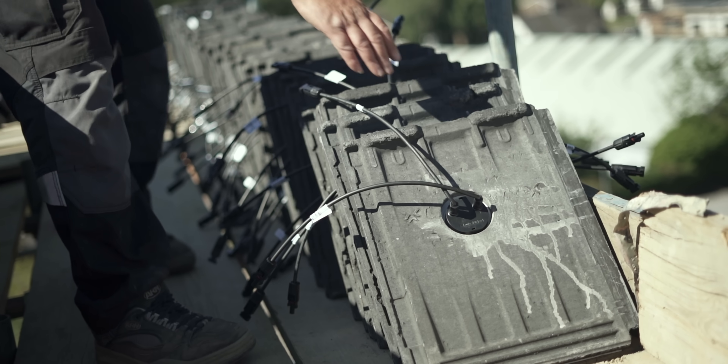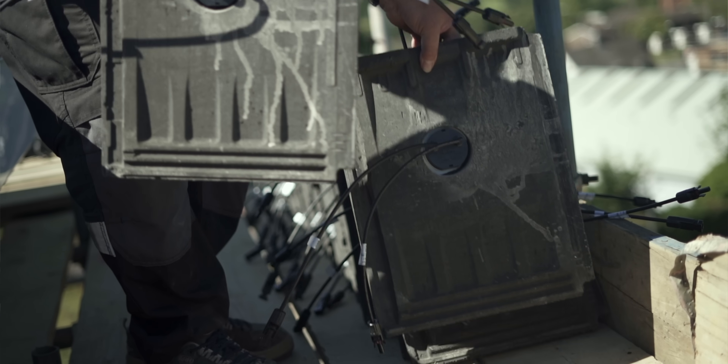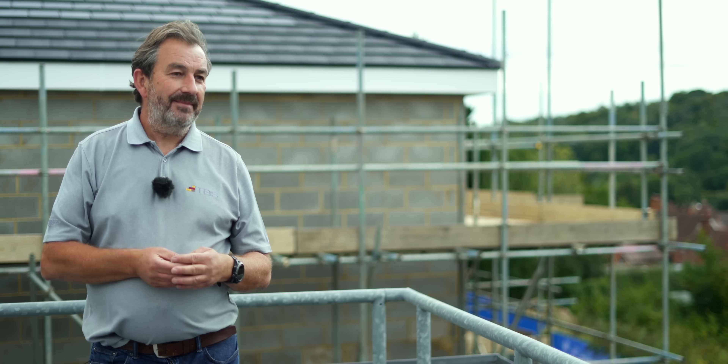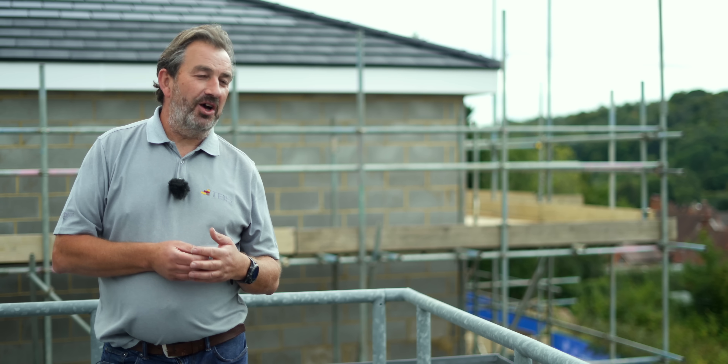The tiles have the connector snapped on on site, and once you're laying it on the roof, you've then got to connect each cell as you go. So there is an extra connection, but it's not that big a deal. The roof behind us — I think it took the lads about an extra hour per elevation. That's not very long.